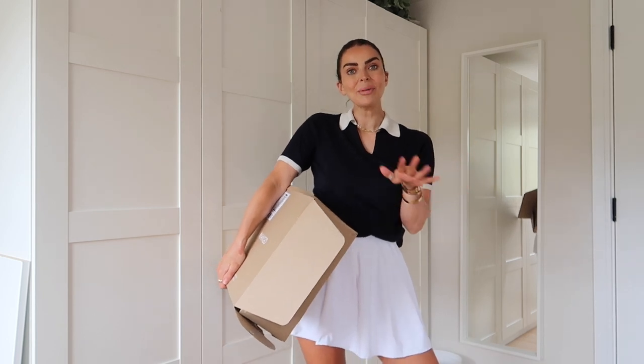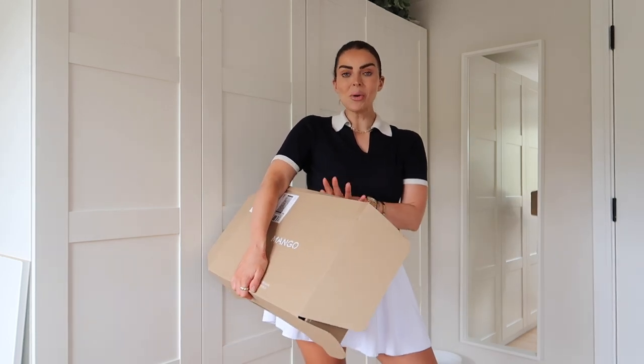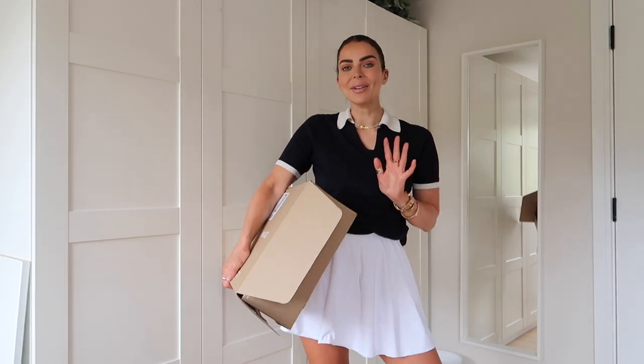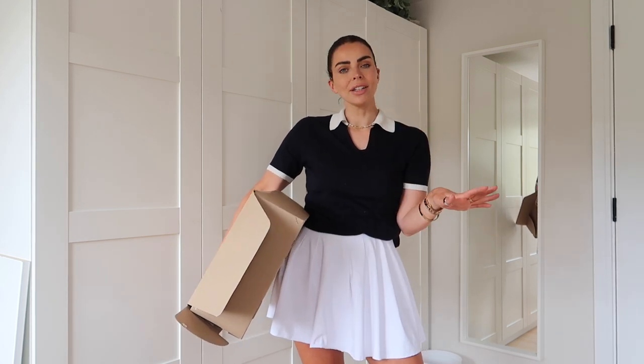Hi everybody, welcome to today's video which is a Mango summer haul. I have so many goodies for you inside this box, so I'm going to do a little try-on, we're going to style everything up.